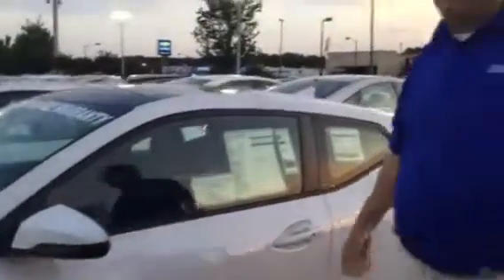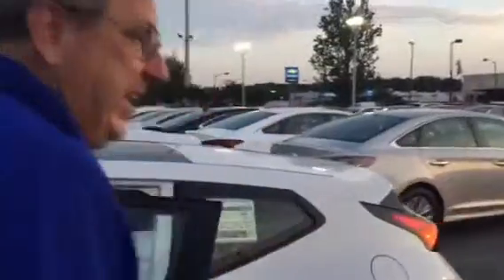This comes chocked full of advanced safety technology, like forward collision assist, blind spot detection, and lane keep assist. Let's take a look on the inside.